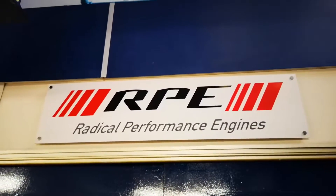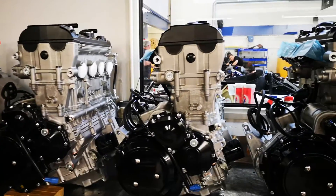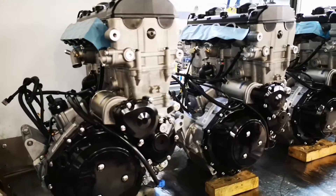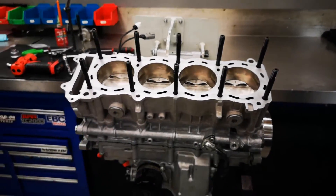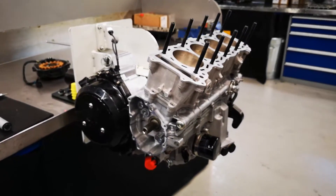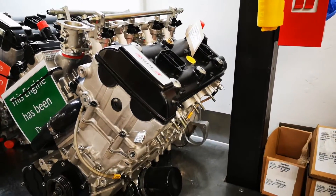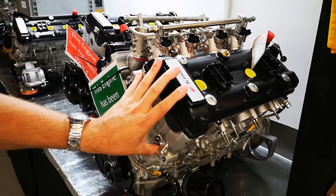Moving on then to Radical Performance Engines. This workshop allows Radical to work on and tune their engines. The SR1 and SR3 models use a 4-cylinder Suzuki Hayabusa engine, brought brand new from Suzuki in Japan, and then tuned depending on the model. Radical uniquely offer a warranty on all engines, which promises 40 racing hours between rebuilds, due to the advanced engine management system which does not allow any damage to occur to the engine. The SR8 uses a 2.7-litre naturally aspirated V8 engine with a Hayabusa cylinder head.